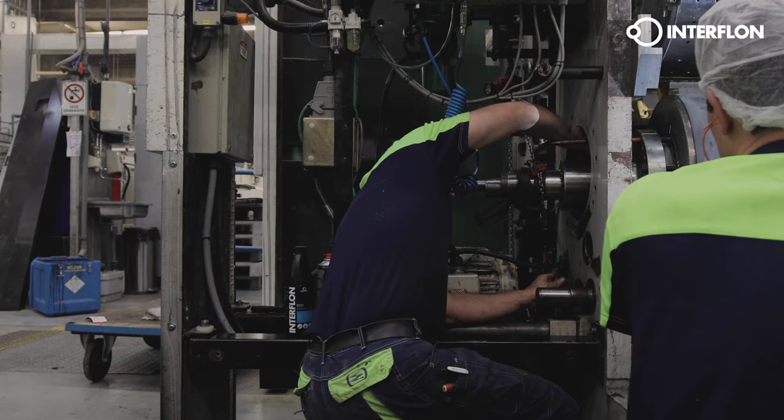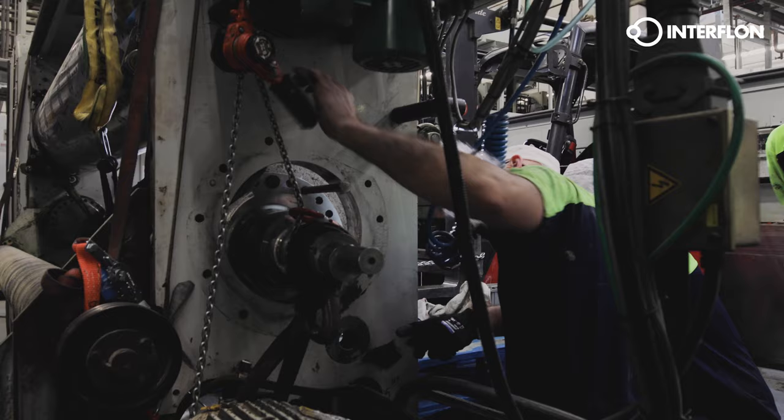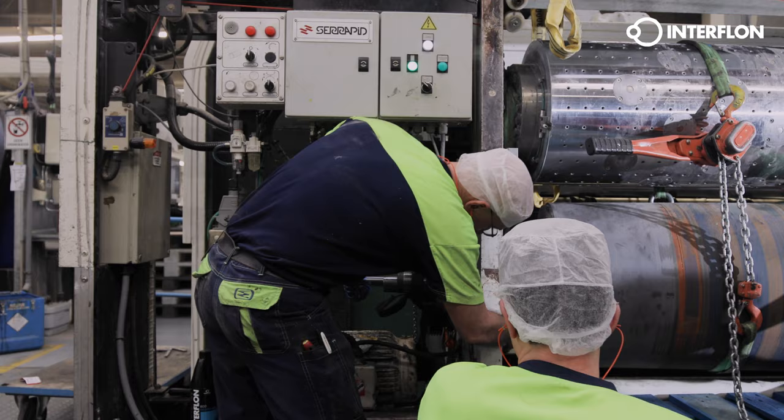Machinery maintenance in the cardboard industry is time-consuming, costly, dangerous and uses a lot of energy. Machine parts are hard to reach and lubricate. In addition, there is a risk of burns, bumps and cuts to the body.